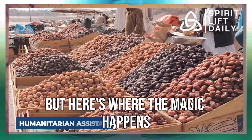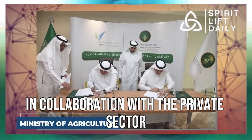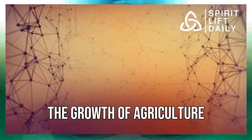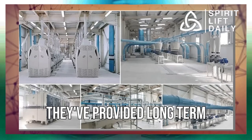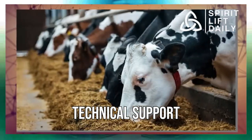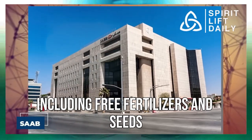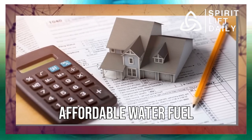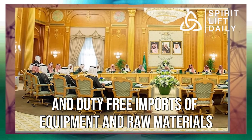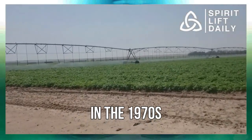The government, in collaboration with the private sector, has been instrumental in spurring the growth of agriculture. They've provided long-term, interest-free loans, technical support, and financial incentives, including free fertilizers and seeds, affordable water, fuel, electricity, and duty-free imports of equipment and raw materials.